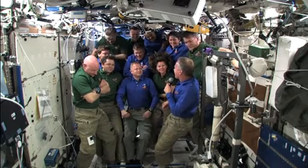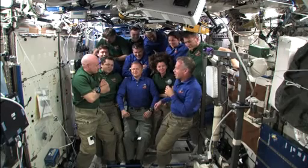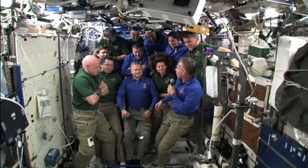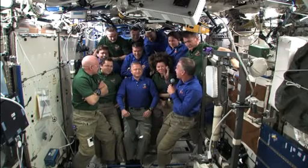On behalf of the crew, we had a great time. We appreciate the hospitality and enjoyed the crew meals together, and we're going to miss you guys. Thanks for everything.